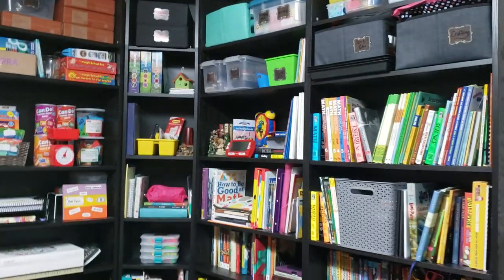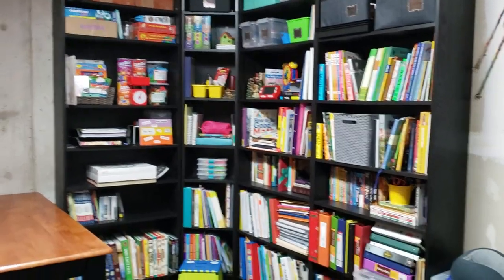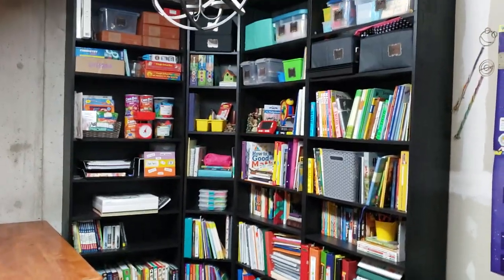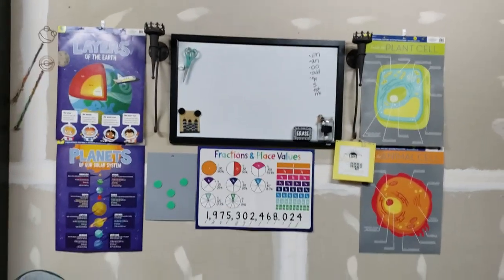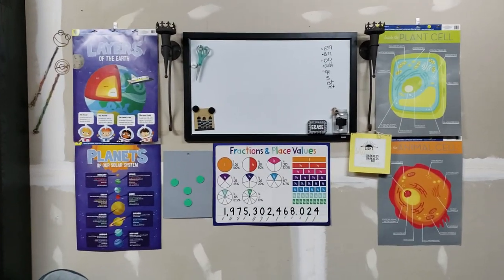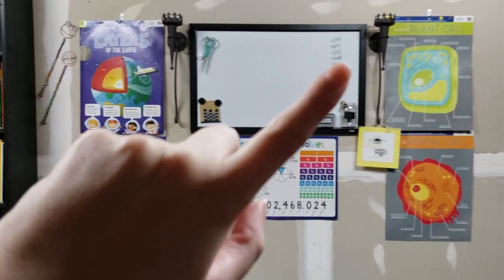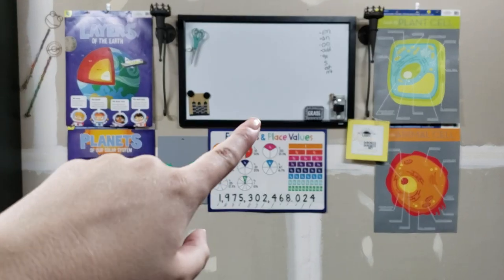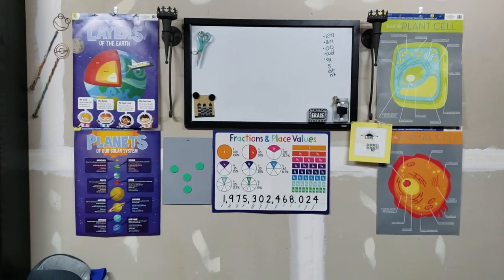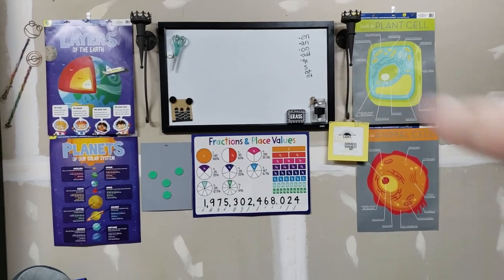Moving on, here is the majority of what I'm going to show you, but first I'm going to show you the rest of the room because this part is going to take the longest. Over here we have our little learning station. We have a poster — right now we've got layers of the sun, planets of our solar system, plant cell, and animal cell posters. We've got our fractions and place value. We've got our handy dandy whiteboard and as you can see we've already started school, so some of our spelling lesson notes are still up there.